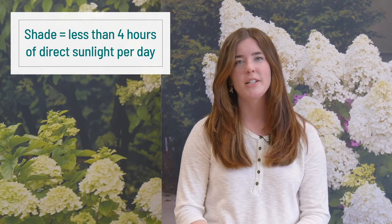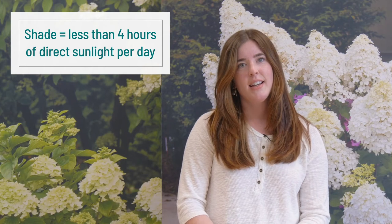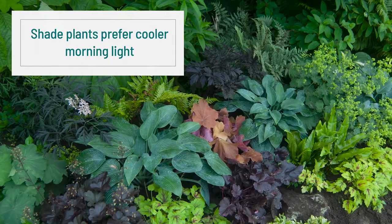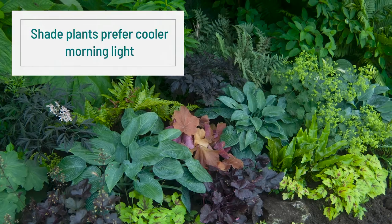Finally, when we say shade, we don't mean no sun. Shade plants require less than four hours of direct sunlight a day, typically with filtered sunlight throughout the rest of the day. Direct morning sun is better than afternoon sun, as shade plants tend to prefer the cooler morning light.